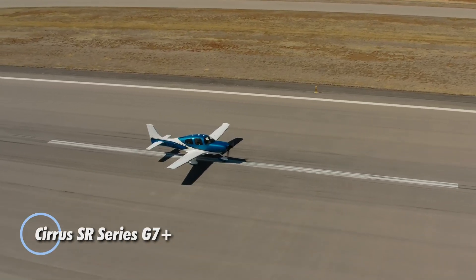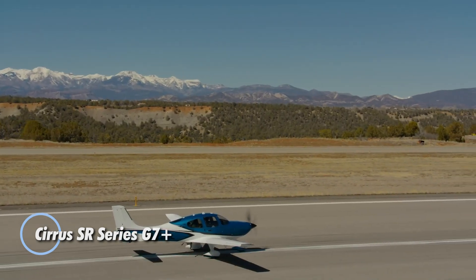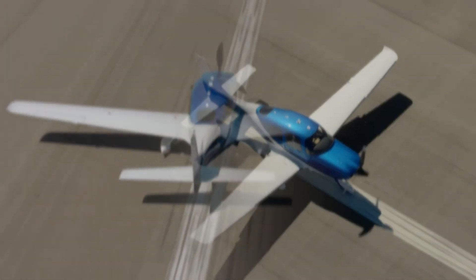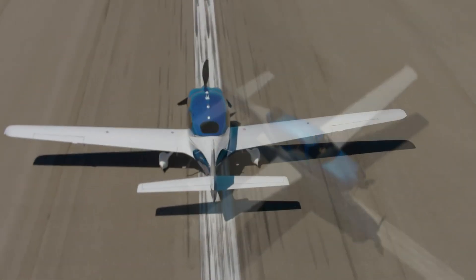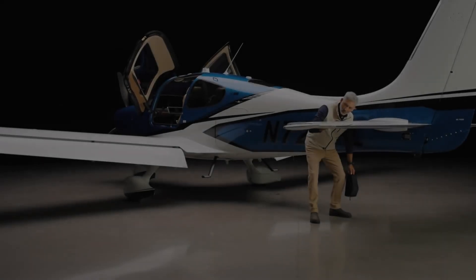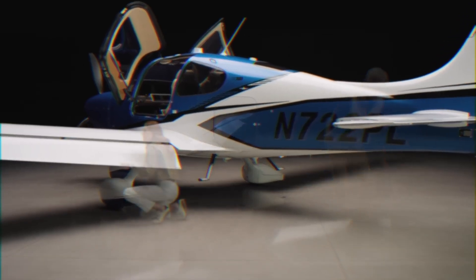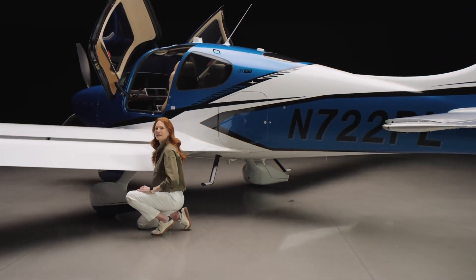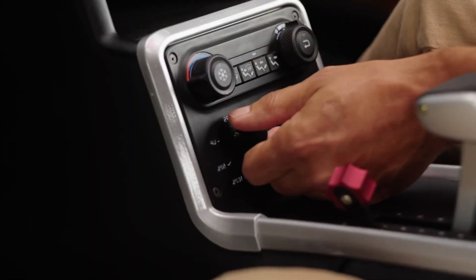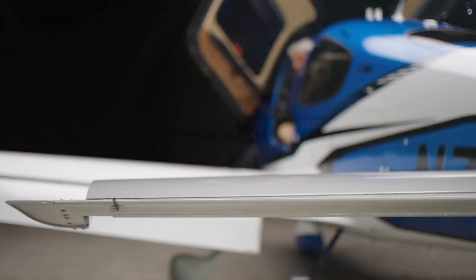The Cirrus SR Series G7 Plus is a bold evolution in personal aviation, blending state-of-the-art technology with refined luxury. Leading the way in safety, it introduces the Garmin Safe Return Autoland system — an industry-first in its class that can take over and land the aircraft automatically during an emergency. The pilot's experience is elevated with the Cirrus Perspective Touch Plus avionics, offering a high-resolution touchscreen interface for clearer navigation, communication, and control.